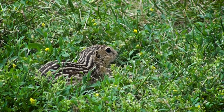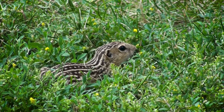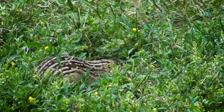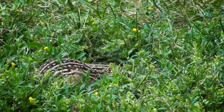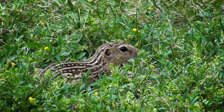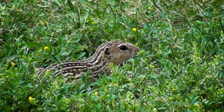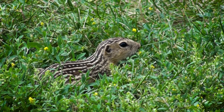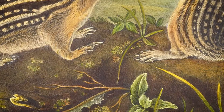Several physical adaptations help the 13-lined ground squirrels survive. As rodents, their front teeth, or incisors, grow continuously when they are active, but cease growing during hibernation. This protects their incisors from the damage and dulling caused by their non-stop rooting and chewing of food. Sharp claws are essential for digging through soil to create their underground burrows and to assist them in climbing trees to gather seeds or give predators the slip.